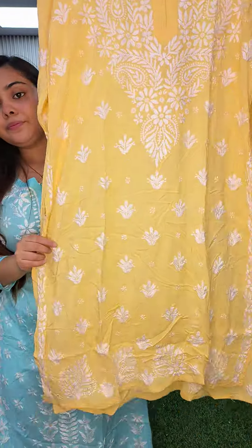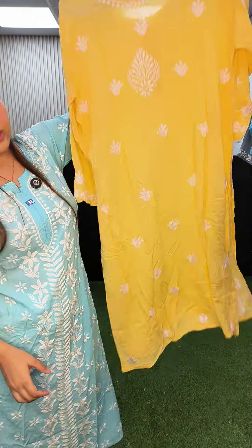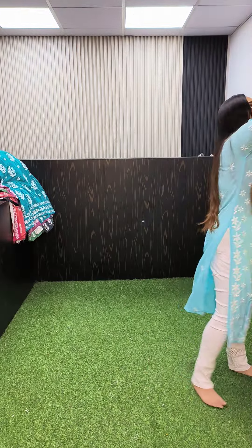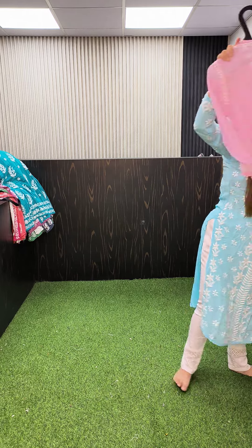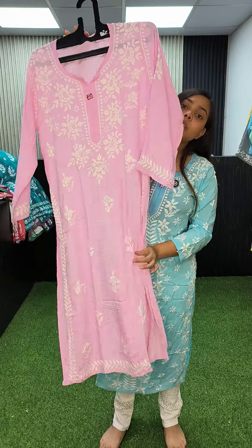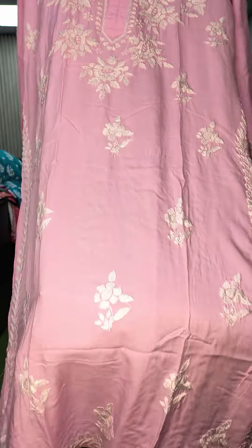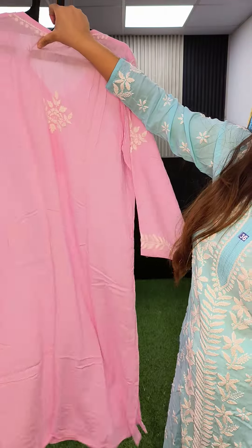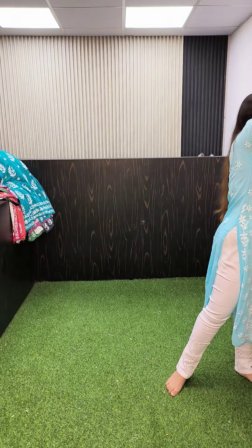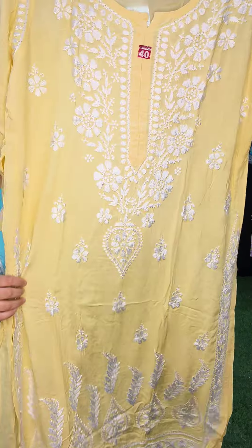Yellow color — this is the look, size 40, price is 1250. This is another one with rose detailing, rose motif all over. Also there is a lemon yellow color kurta.